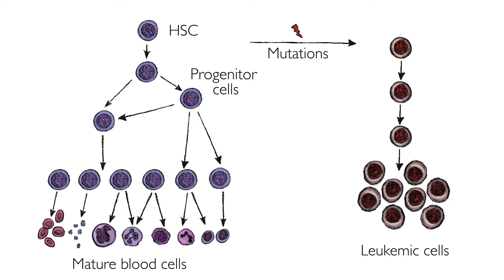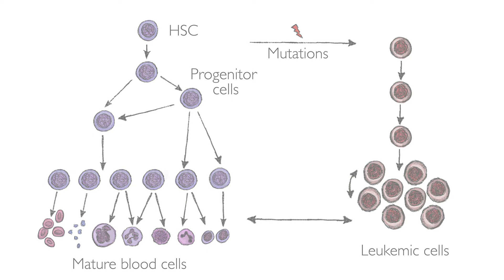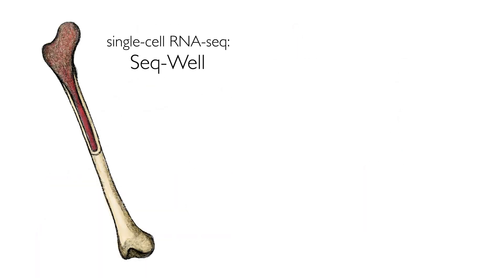In our study we would like to better understand the heterogeneity of leukemia cells. This includes how individual leukemia cells differ from each other and from their normal counterparts. To study individual leukemia cells, we used novel RNA sequencing technology to measure gene expression in thousands of single cells.